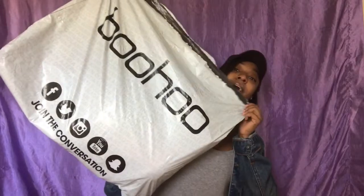Hey guys, today I wanted to do a Boohoo haul. I ordered a couple of things before my birthday — not really for my birthday, just stuff I wanted from Boohoo. My package came in this big Boohoo bag. I ordered about six items and they came to about $60.50 including shipping.